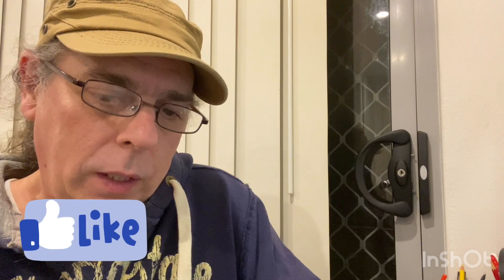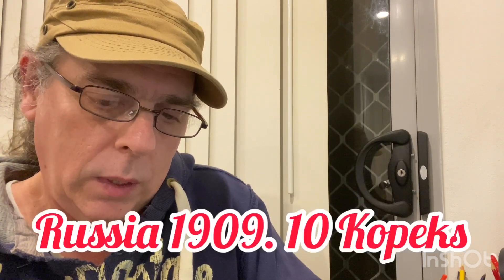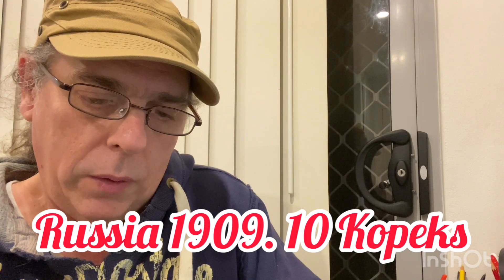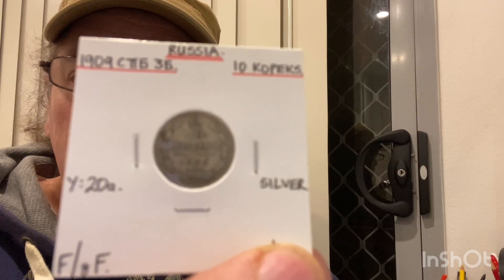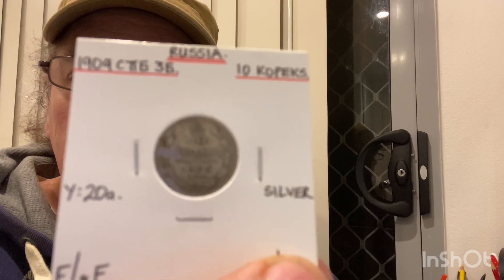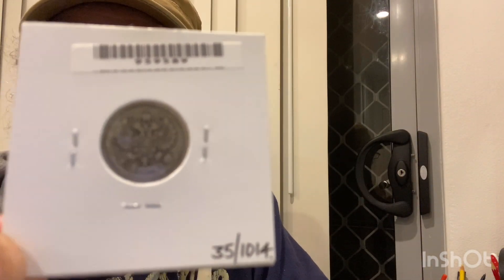While I've got you here, if you can hit that subscribe button and give us a thumbs up, it would be greatly appreciated. Next we have a Russia 1909 10 kopeks in fine to very fine condition. It's a nice looking coin on the back there — nice design.